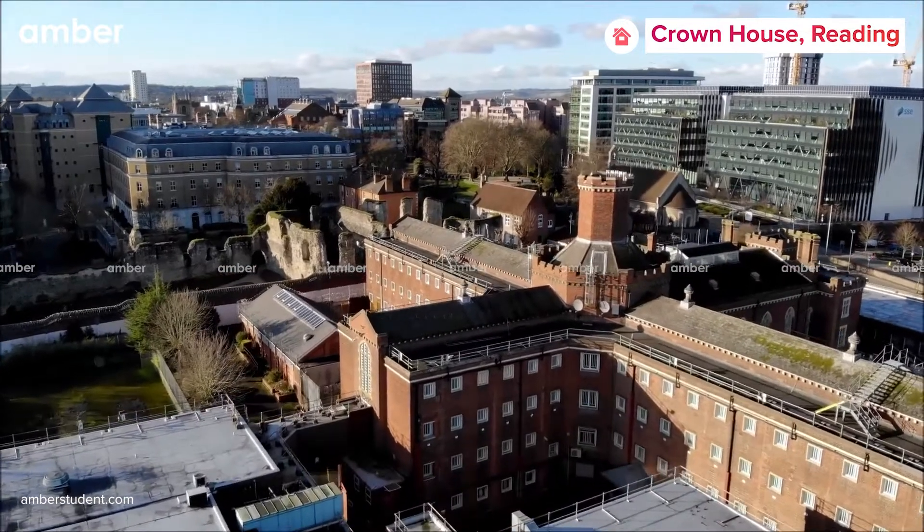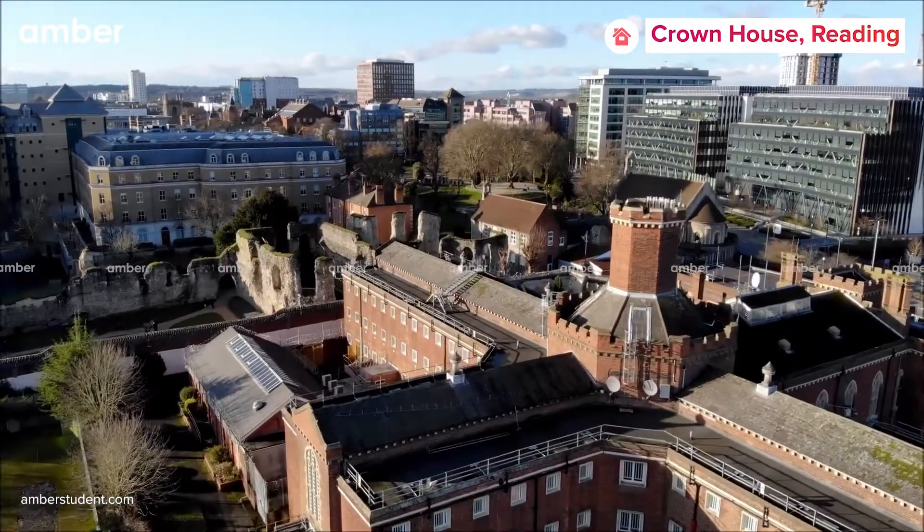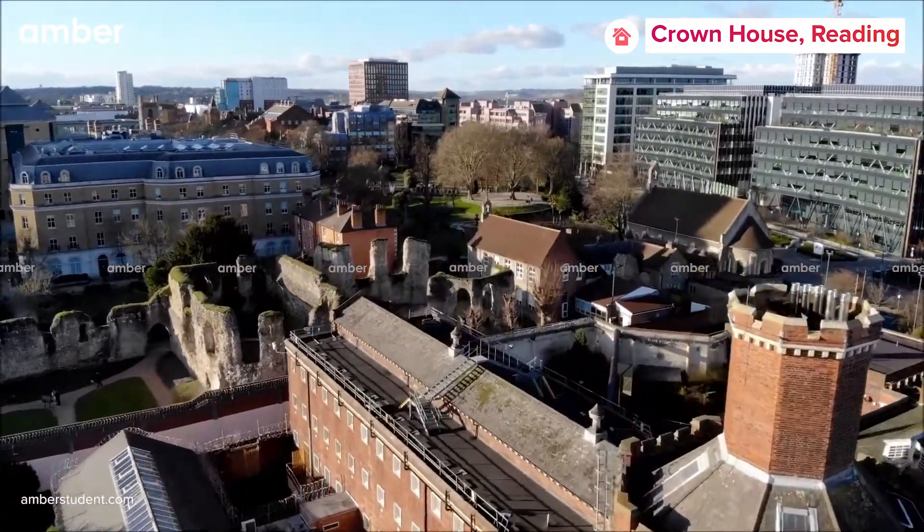Looking for the perfect accommodation in Reading, UK? We present to you one of the most well-placed properties here, located in the heart of Reading.